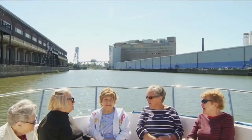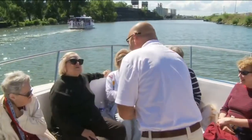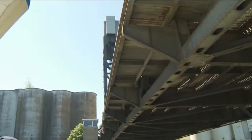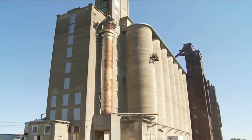It's easy to spot the megalithic structures that serve as a reminder of the city's industrial past, including its dominance in the shipping trade along the Erie Canal. Few know more about that rich history than Captain Rich himself. We stepped on board the newest and largest of the three tour boats to get a glimpse of what visitors can expect to find.